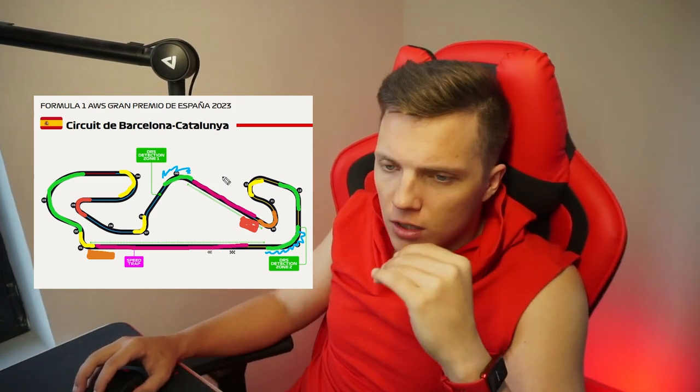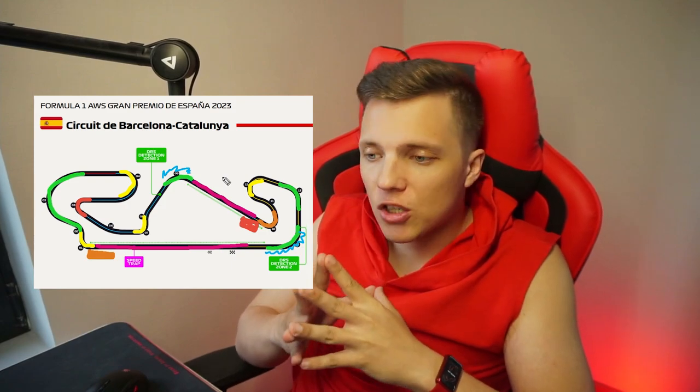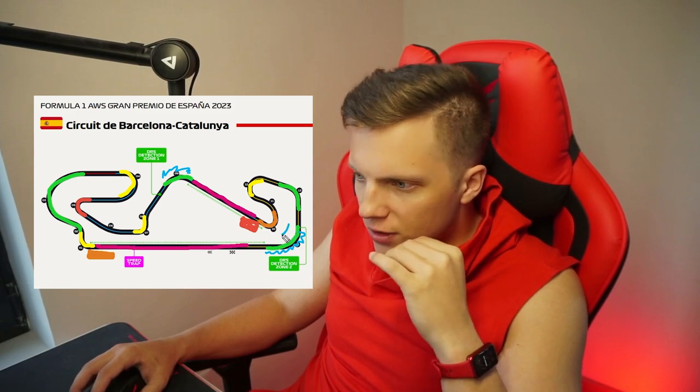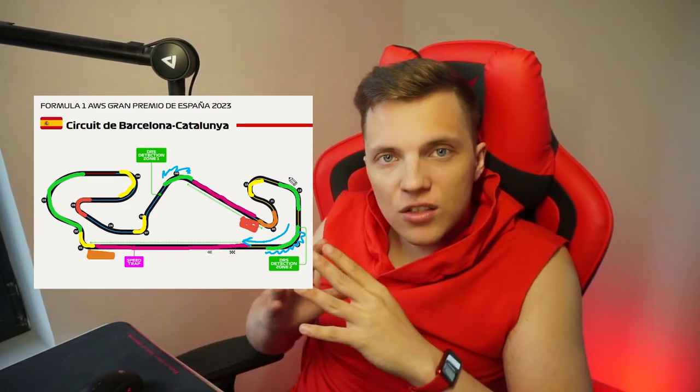In fact, even in the previous year with the new ruleset, this problem was pretty much solved. But I still like the new layout, because now the entrance speed to the straight is even higher. In terms of driving, the track became a bit easier. So this is pretty much it for track changes.